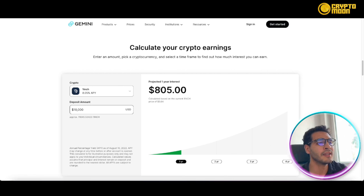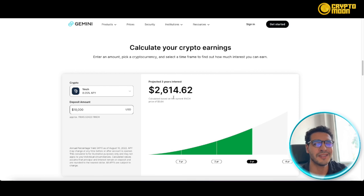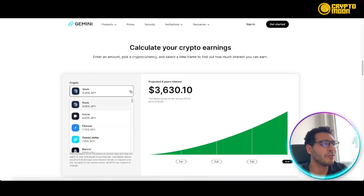Gemini also has an Earn platform. In simple words, it's staking — gaining profits by holding crypto. For instance, if you hold Bitcoin, you don't have to leave it idle; you can stake it and earn APY or interest on your investment. You can calculate your earnings using an interactive chart. For example, $10,000 in INCH — a cryptocurrency — staked at 8.05% per year would earn you $805 in the first year, and $1,674 compounded over two years.